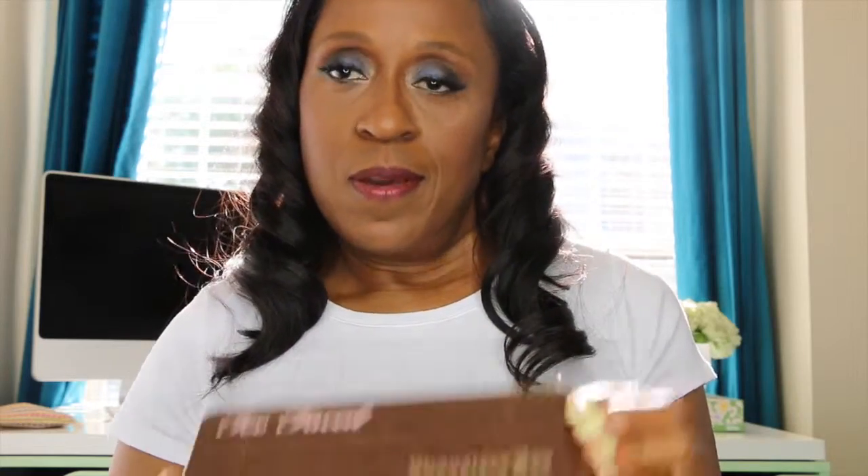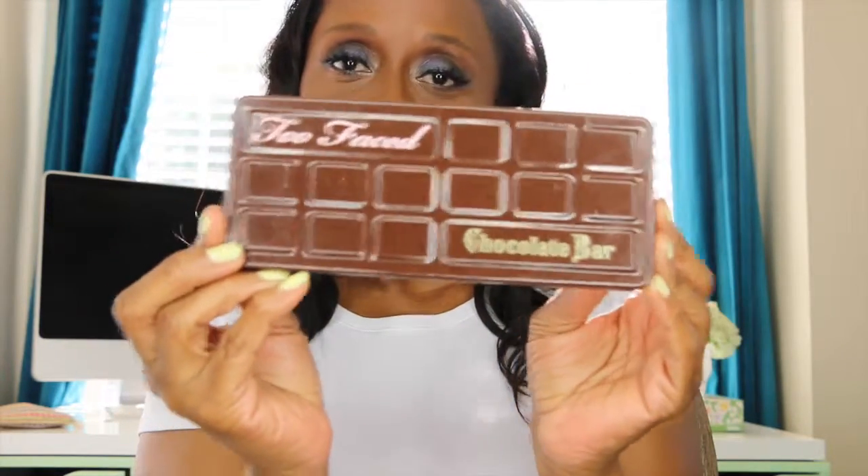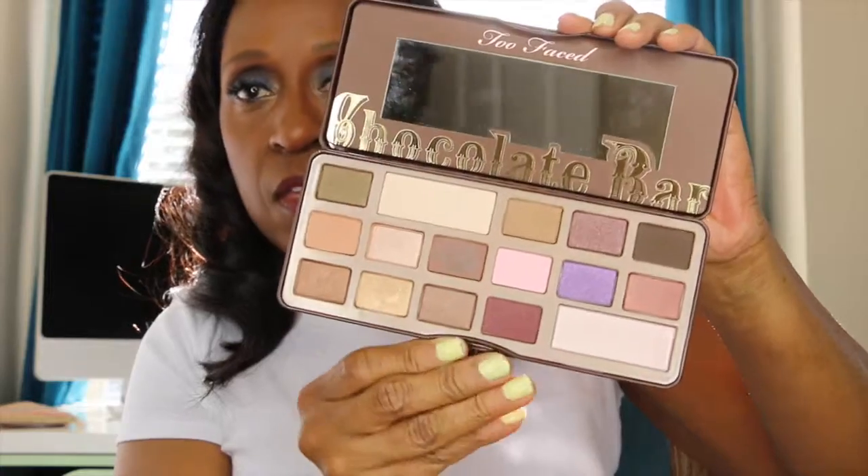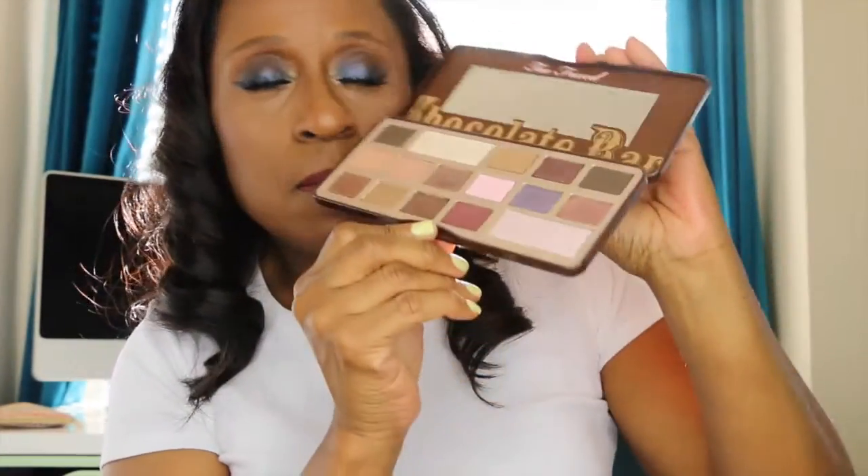Now that I'm done with food, facial cleansing, and hair products, my next favorite for April is my Too Faced Chocolate Bar palette. This is a great palette — I wear this a lot of mornings for work. There are really a lot of neutral colors, a few mattes and a few shimmers, and it smells really good. This palette is my favorite for April.